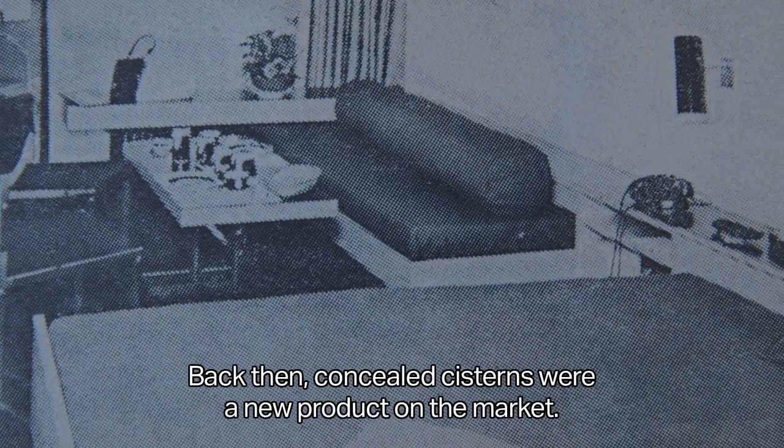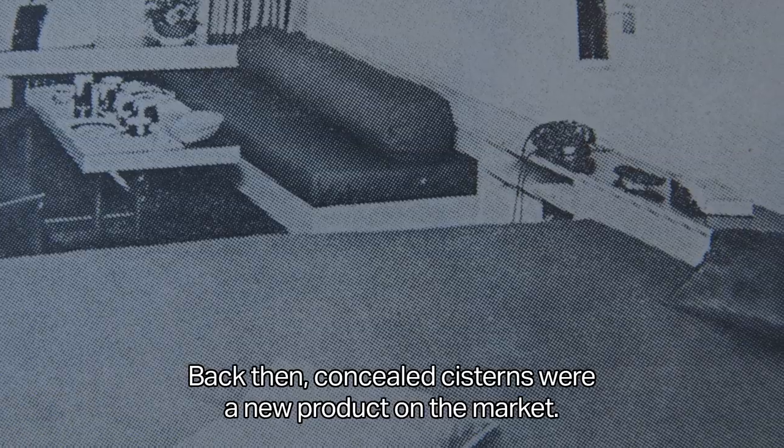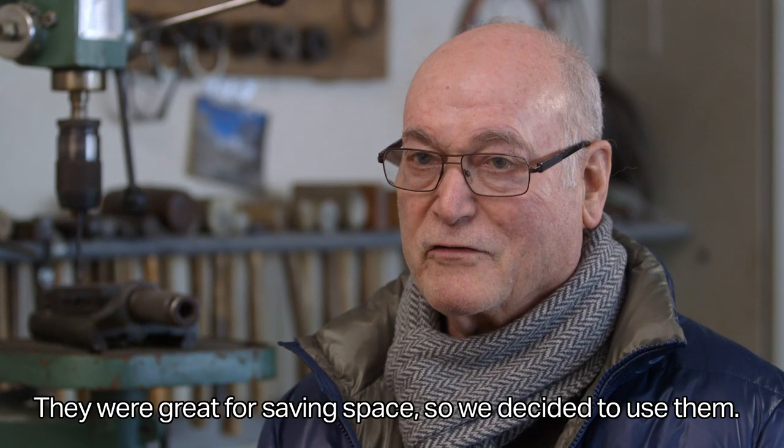They would rather have more space in the room. Then came the concealed cistern — new to us. It was space-saving, and that's why they tried it.